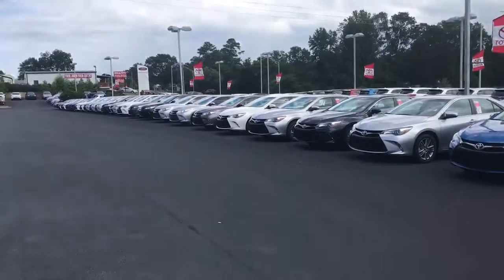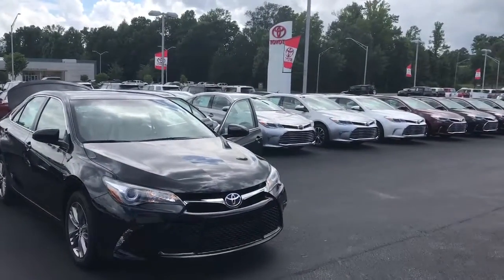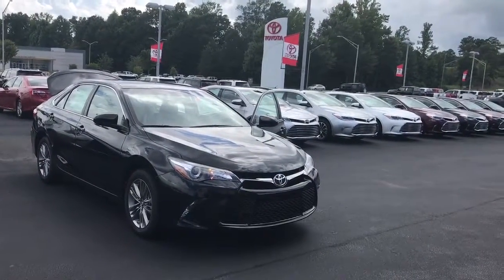We have an awesome selection of cars right now with great incentives. Feel free to give me a call with any questions — you can reach me at 706-882-2963. Again, this is Wanda with LaGrange Toyota here on Lafayette Parkway, and I look forward to hearing from you soon. Thanks!